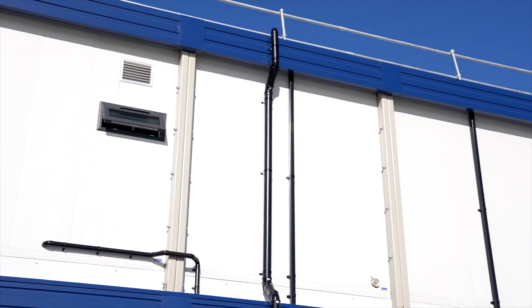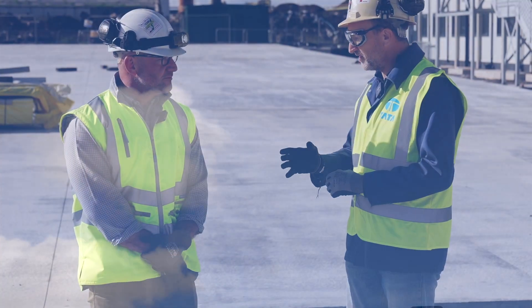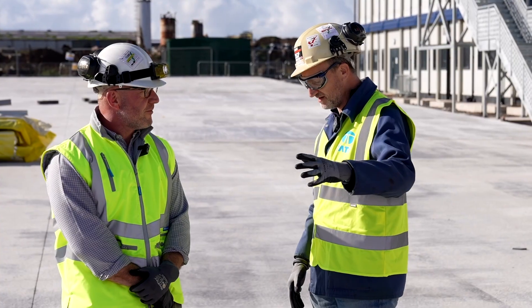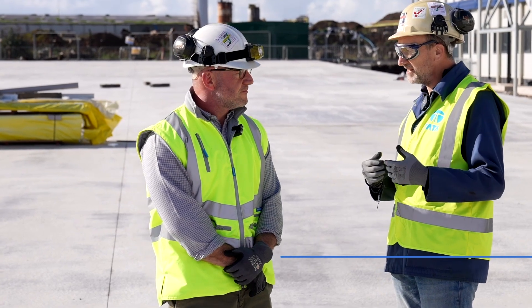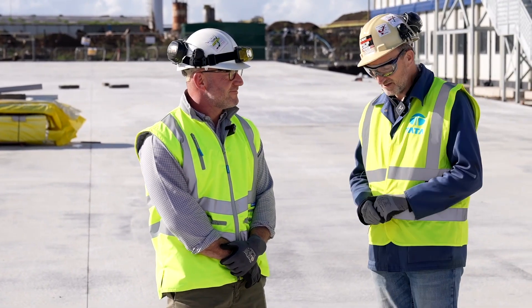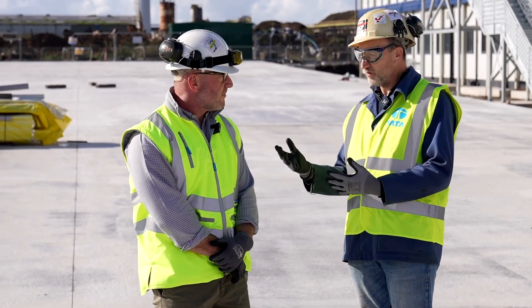We're back down on site at the scrap handling and processing facility, back with Lloyd Bryant. Last time we spoke, we were talking about the laying down of the concrete ready for the scrap handling and the 70,000 tons of scrap coming in. We've just come across the yard to what Lloyd refers to as 'the village,' and we can see some modular buildings beside us.